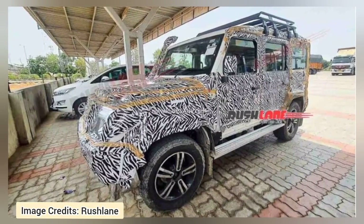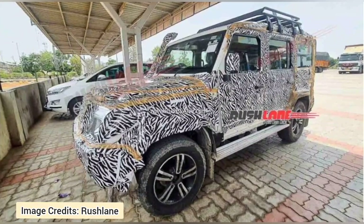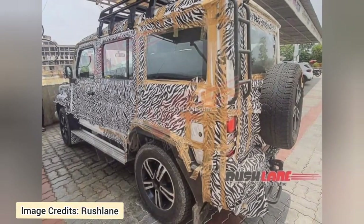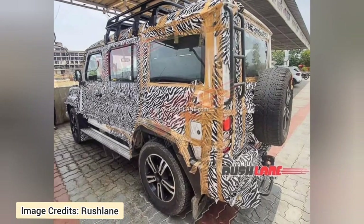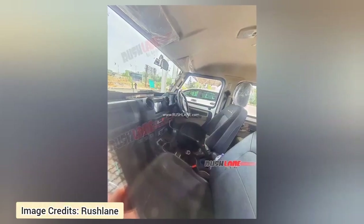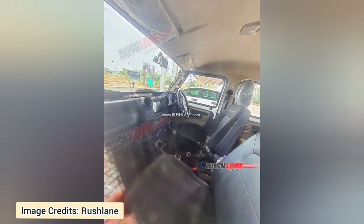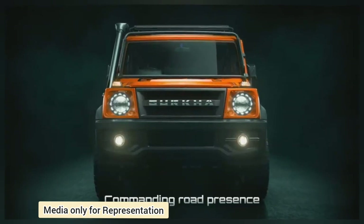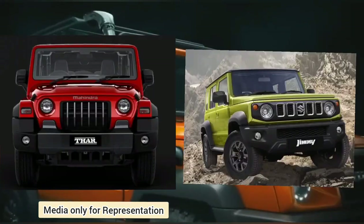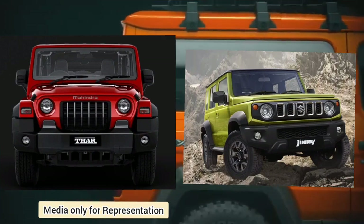Hello friends, welcome to our channel. Today in this video, we are going to discuss about the recently spied 2023 Force Gurkha. The updated Force Gurkha will comply with the stricter BS6 Phase 2 emission norms and also get several new features. For ultimate off-roading fun, the Force Gurkha is one of the best 4x4 options available in the country. It competes against the likes of the Mahindra Thar and recently launched Maruti Suzuki Jimny.